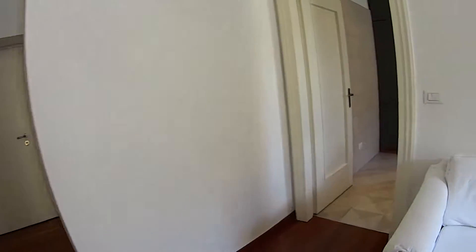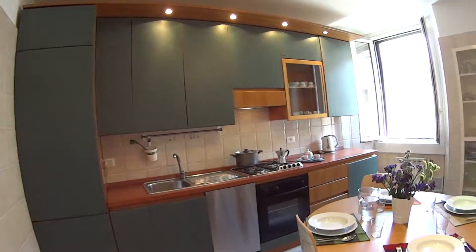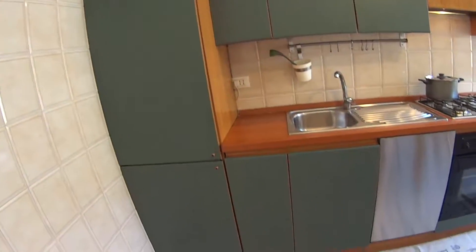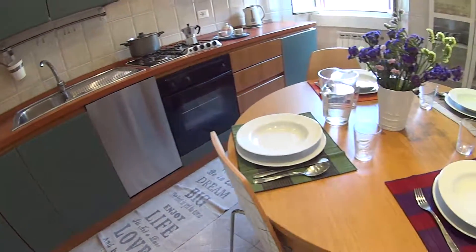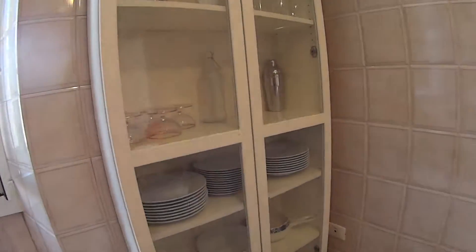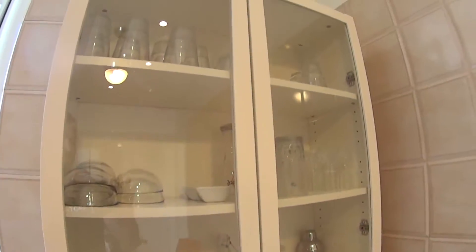So now we just proceed with the kitchen which is very modern and fully equipped. We find this round table over here with four seats, and a cupboard with a few shelves with all the plates and glass sets which are provided with the apartment.